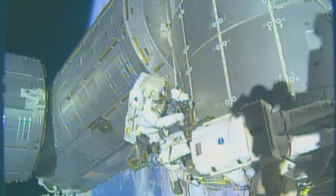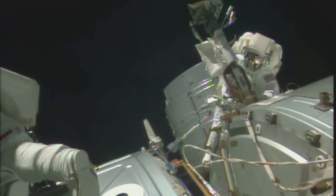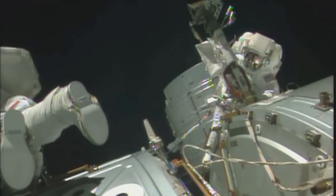The pair also relocated camera and TV equipment as part of a major reconfiguration to accommodate new docking adapters for use by U.S. commercial crew spacecraft in the next few years.